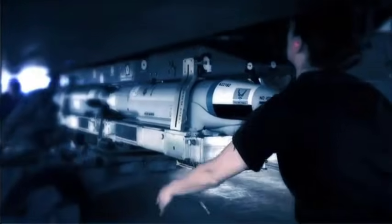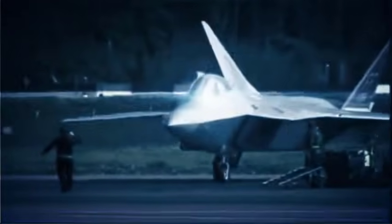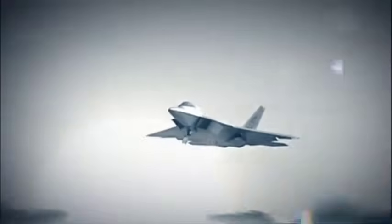The F-22, although older, still has exceptional sensors. But it was built in the pre-network era. Its strength is its radar range and ability to stay unseen, not battlefield integration. In a modern war, the F-22 is the sword. The F-35 is the eyes, ears, and brain.